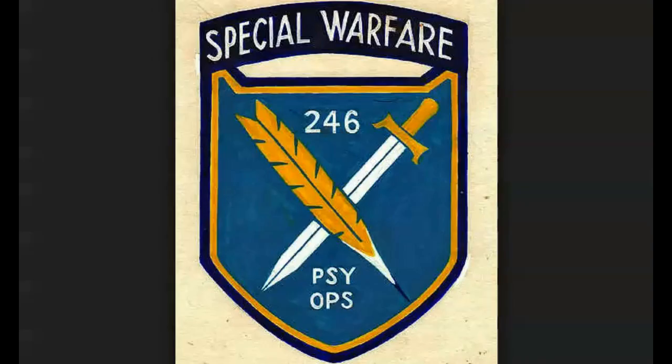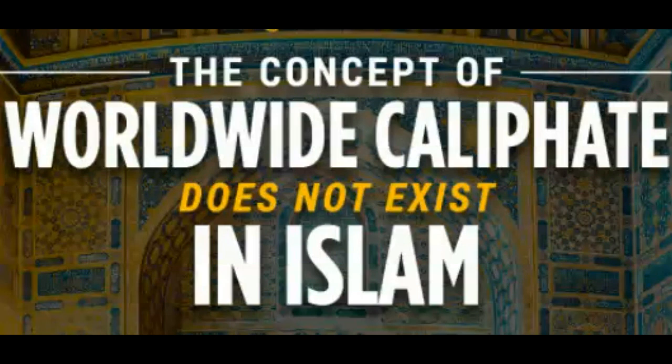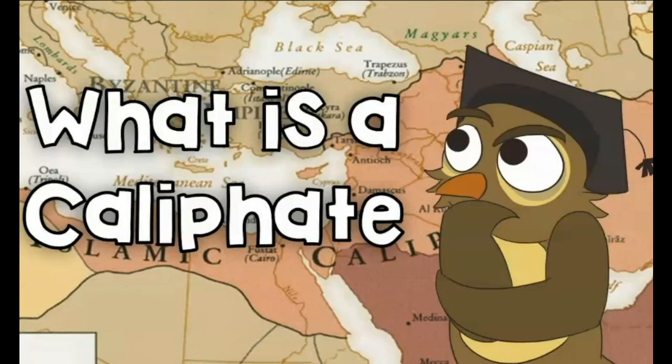Usually psi ops and false flag ops go together simultaneously, installing a controlled opposition on both sides of the warring factions. In the actual case of the Muslim dilemma, the terrorist attacks are false flag ops by a controlled opposition called the Islamic Caliphate, with an emir at the head of it — thus making the Islamic State an enemy of the people, an enemy of Islam.